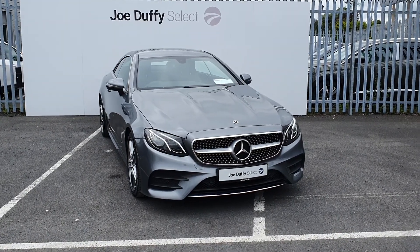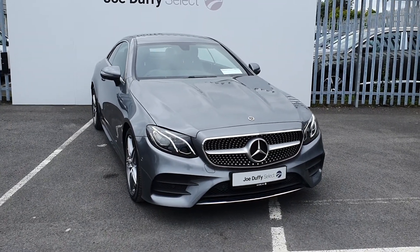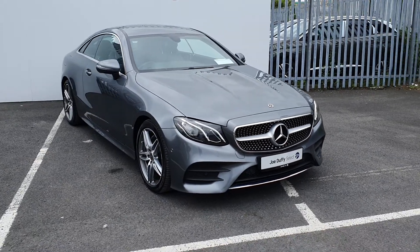This E-Class is an AMG line, finished off in grey. It has LED daytime running lights, 19 inch alloy wheels, and front and back parking sensors.